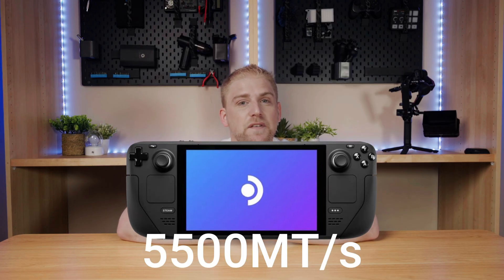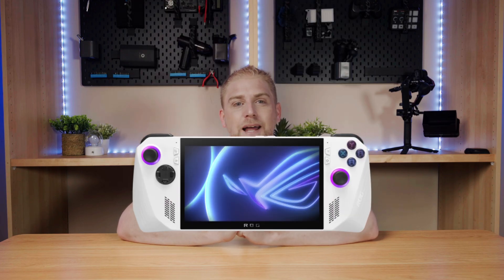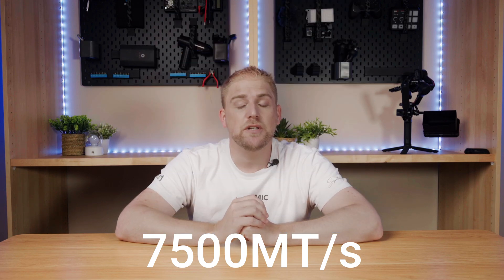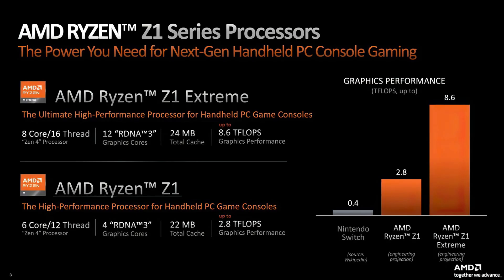The first was the original Steam Deck, which started at 5,500 megatransfers. Next is the Steam Deck OLED at 6,400 megatransfers. The original ROG Ally at 6,400 megatransfers. The Legion Go at 6,400 to 7,500 megatransfers. The Ally X at 7,500 megatransfers. And lastly, the Steam Deck 2, rumored at 8,533 megatransfers. Most of these handhelds use either the Z1 or Z1 Extreme APU.